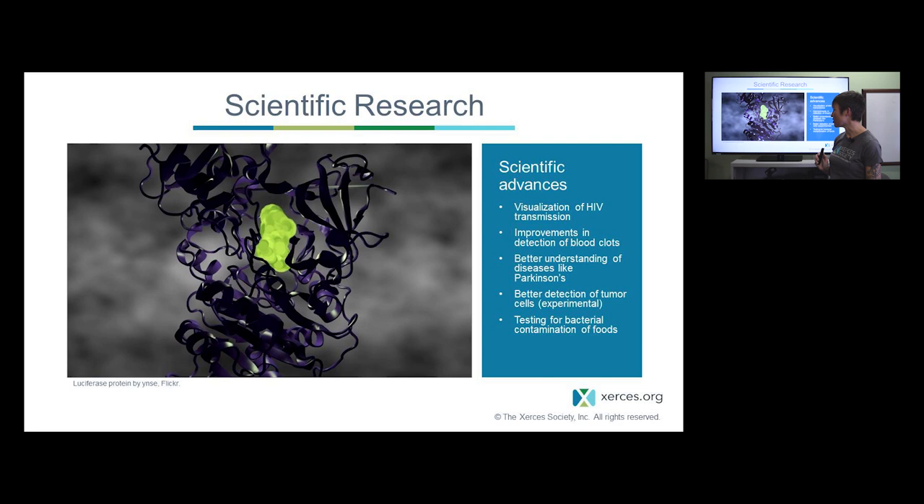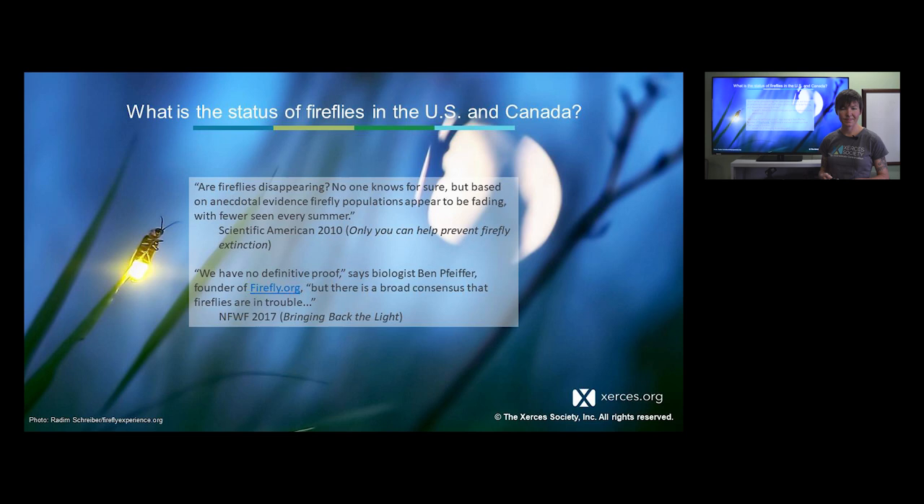Fireflies have also played important roles in biomedical research. This is an image of a luciferase protein. Fireflies produce light through a chemical reaction involving an enzyme called luciferase, which caught researchers' attention many decades ago. Back then they sent out ads to get people to collect massive amounts of fireflies to isolate this luciferase. Luckily in the 80s a synthetic version was developed. It now enables researchers to detect things happening in cells, detect bacterial contamination in milk and meat, visualize HIV transmission, and detect blood clots.